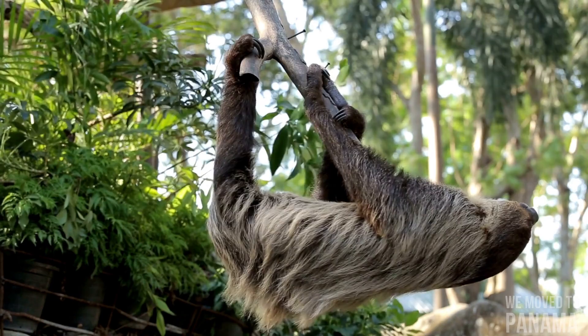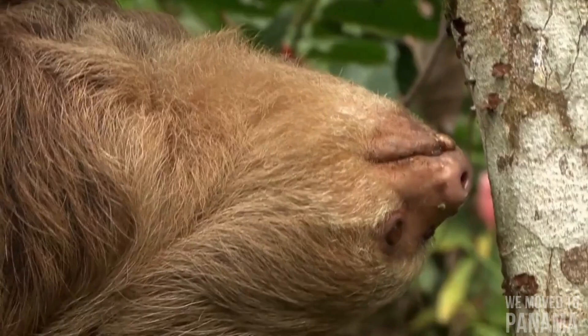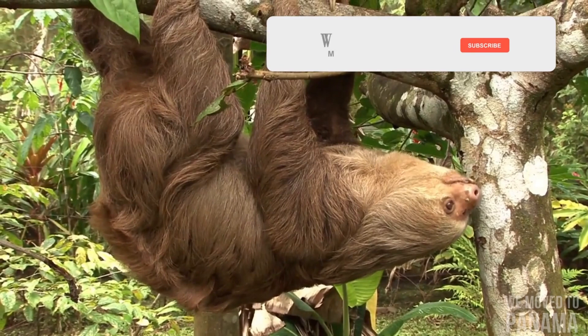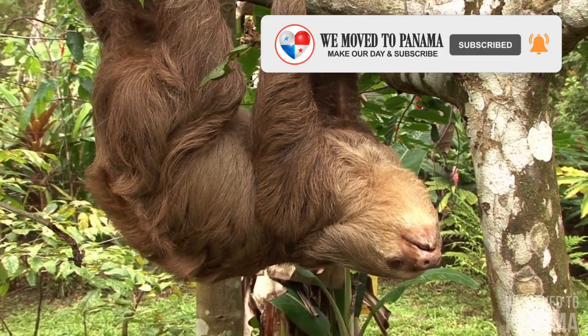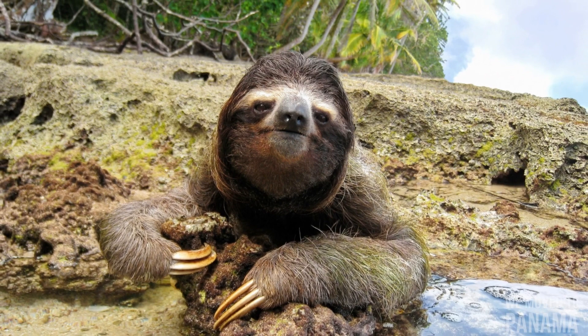The two groups of sloths are from different, distantly related families and are thought to have evolved their morphology via parallel evolution from terrestrial ancestors. Sloths are so named because of their very low metabolism and deliberate movements — 'sloth,' related to 'slow,' literally means laziness. Their slowness permits their low-energy diet of leaves and avoids detection by predatory hawks and cats that hunt by sight.